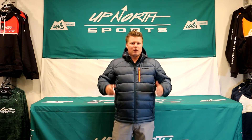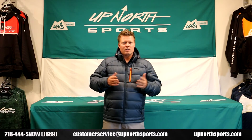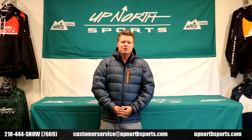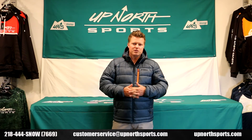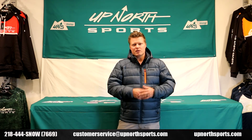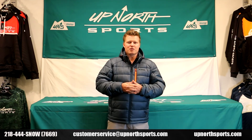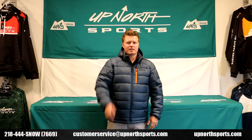Check out the Climb Camber jacket at upnorthsports.com. We have all the Climb technical gear on there for you too. With any questions, as always, give our awesome customer service staff a call — they would love to assist you with any gear questions, and we're here for you each and every day. Check out our website 24/7 at upnorthsports.com. And once again, we want to thank you so much for shopping with Up North Sports. Have a great day.